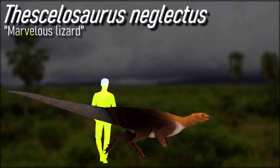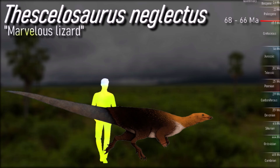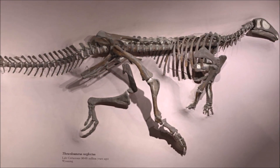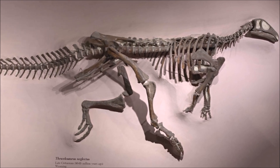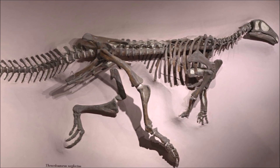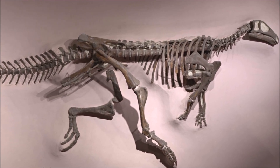Thescelosaurus was a heavily built, bipedal dinosaur, measuring 2.5 to 4.5 meters in length and weighing 200 to 300 kilograms. Its skeletal anatomy is well documented, allowing detailed reconstructions of its hip and hind limb muscles. The dinosaur had a prominent ridge along its maxillary dentaries, suggesting muscular cheeks for holding food while chewing. Thescelosaurus had a mix of premaxillary and leaf-shaped cheek teeth, a long tail braced by ossified tendons, and robust limbs.